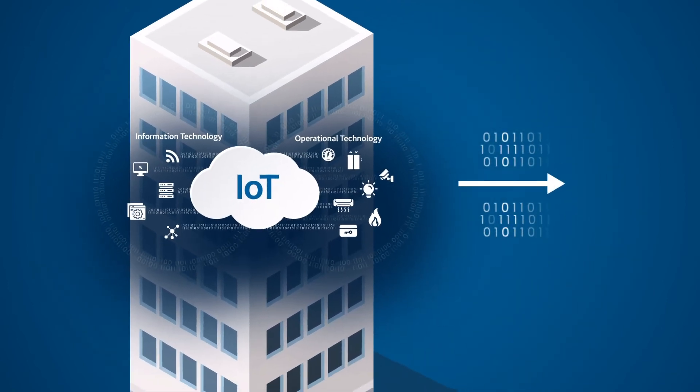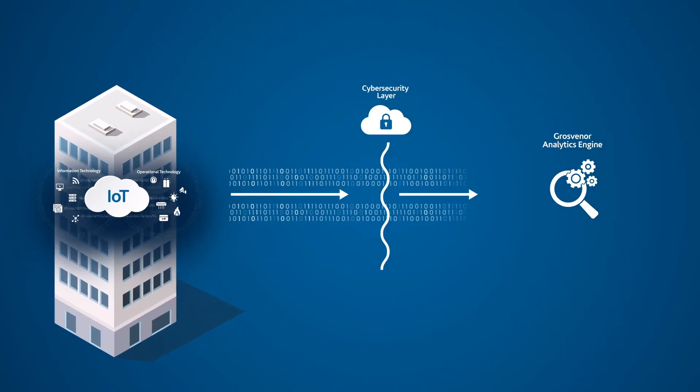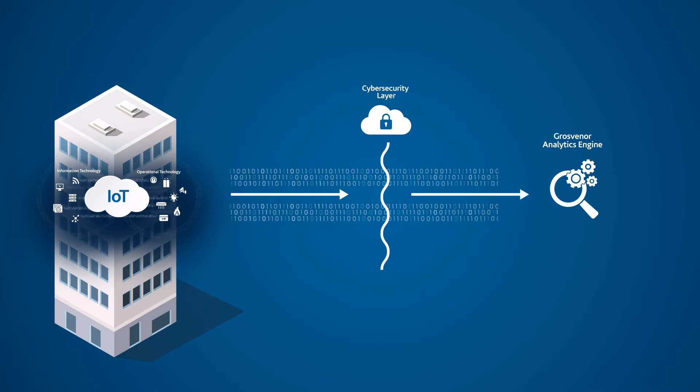All maintenance, utility and machine-generated data collected from a commercial building is processed through Grosvenor's analytics engine.